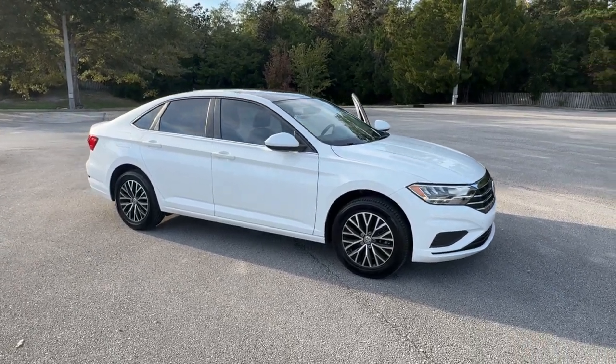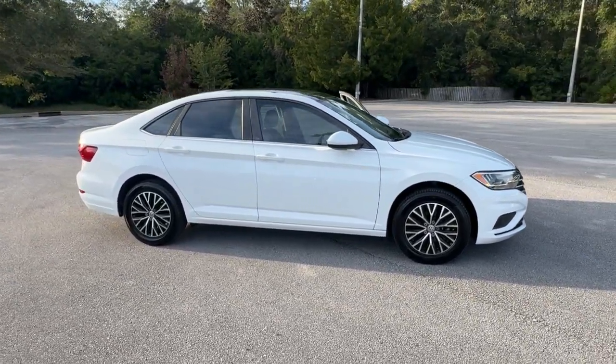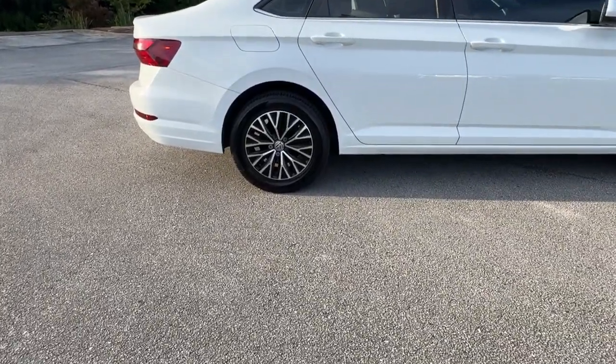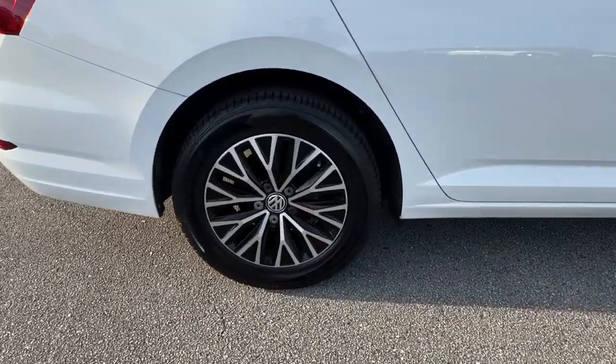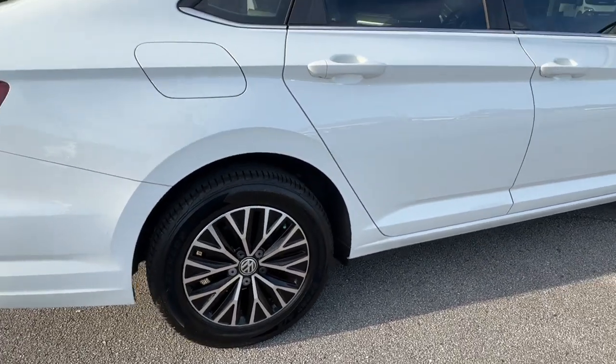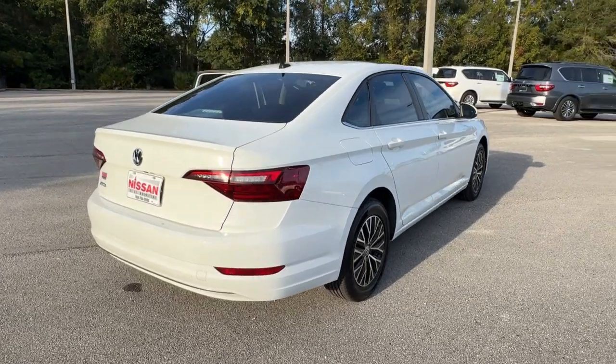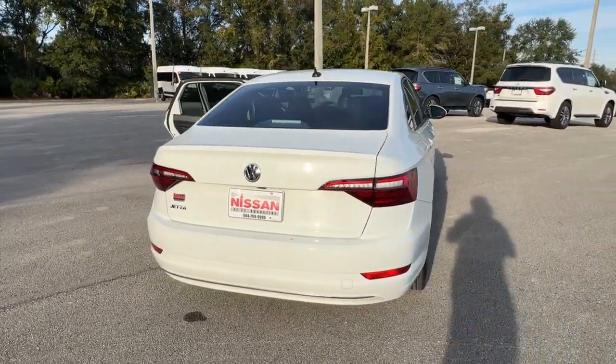Your next car could be the 2021 Volkswagen Jetta. This vehicle is an outstanding buy with fewer than 35,000 miles on the odometer. Make your daily drive the best it can be in this sleek, modern Jetta. You'll love its assertive performance, modern style, and connected tech.